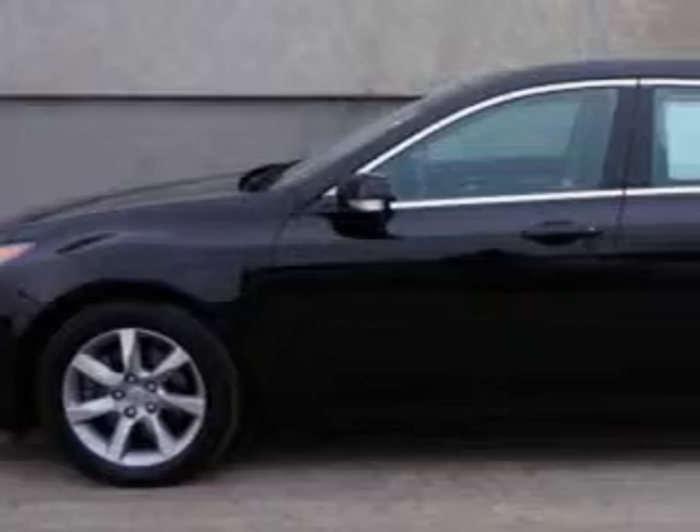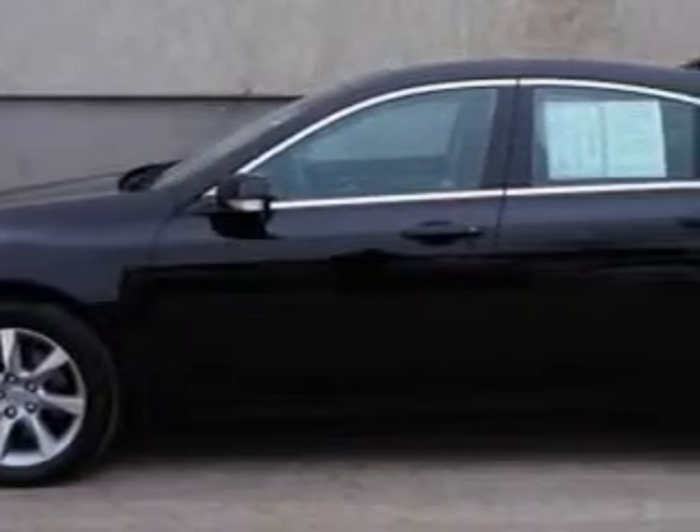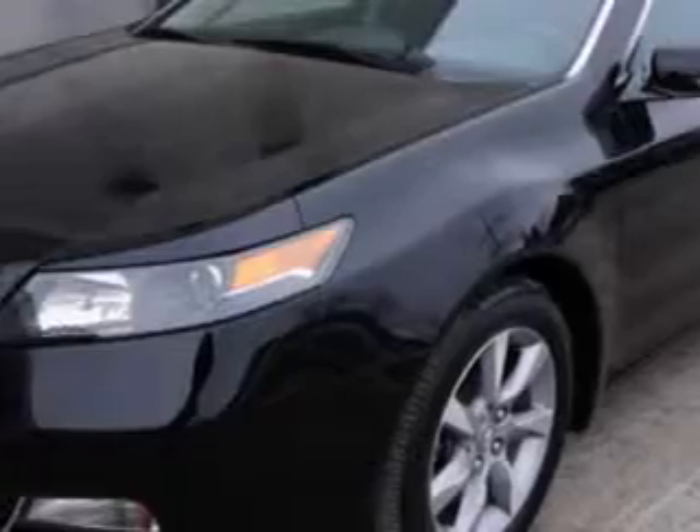Check out this Crystal Black Pearl 2012 Acura TL, equipped with a 6-cylinder engine and an automatic transmission.